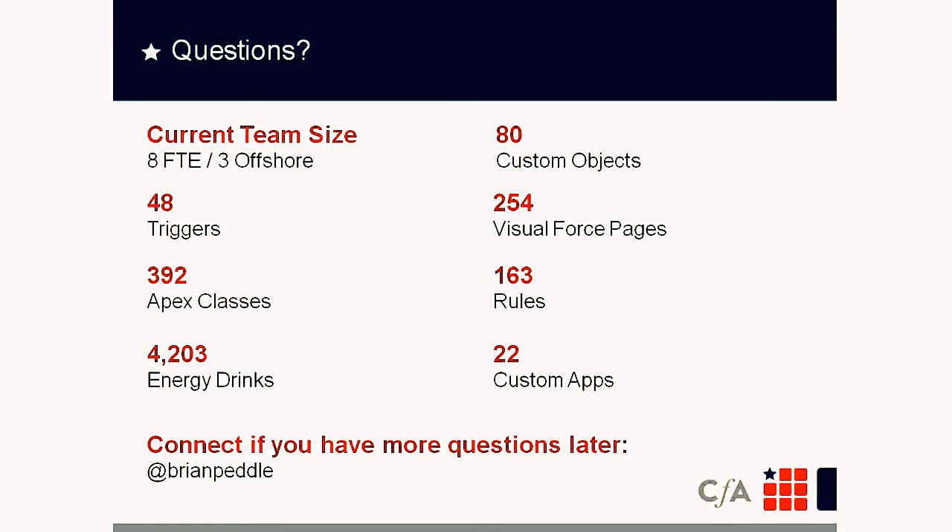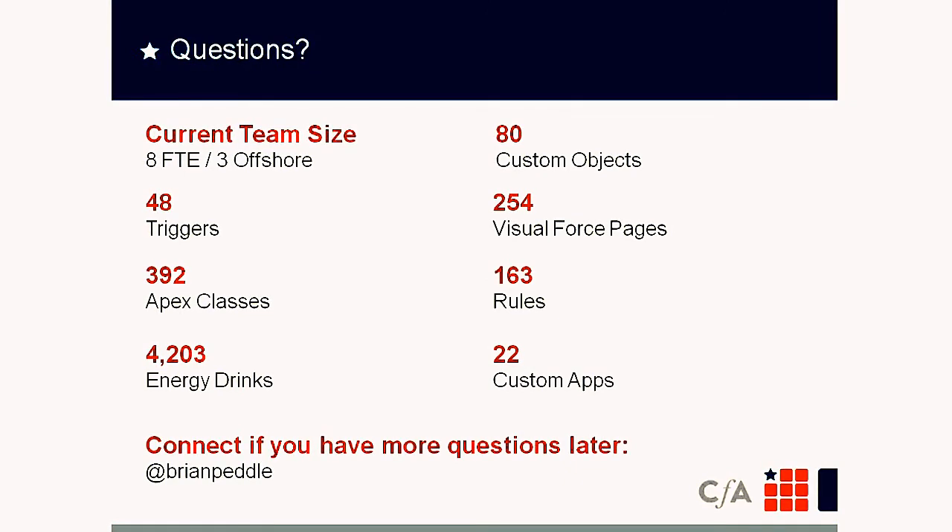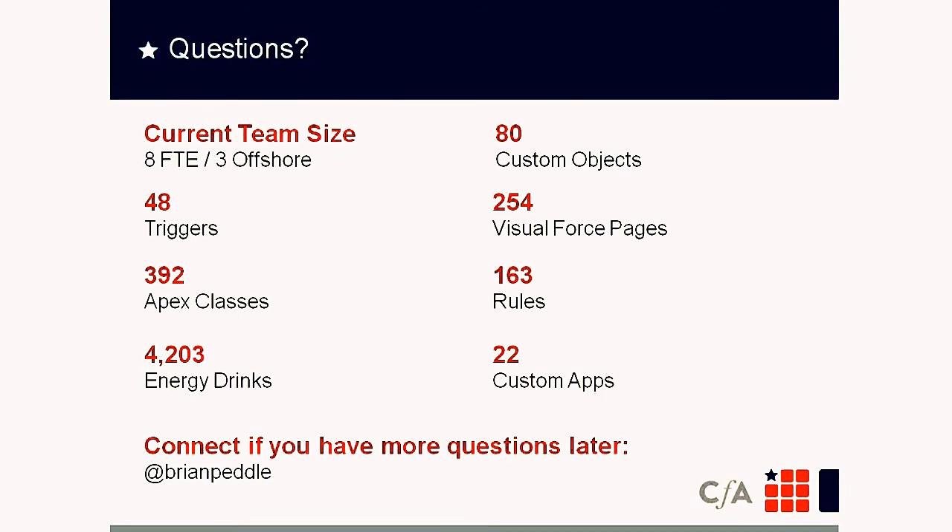Q: Can you explain what Apex classes mean — you have 392 on your slide? A: This is all code behind the scenes that drives a lot of the functionality — 392 is a lot. These run the student portal, the evaluator portal, the curriculum development portal, custom onboarding, the admissions portal, and we're building an orientation portal. If you compared it to another language, it's kind of like Java code — Apex is the Salesforce language for those new to Salesforce.